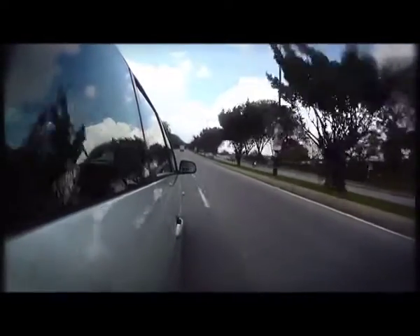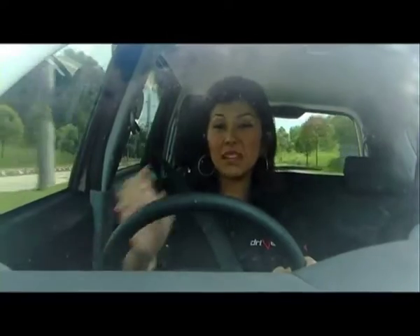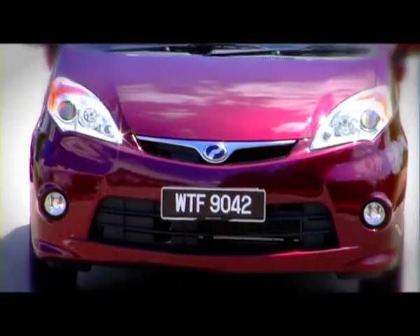Surprisingly, the ones who were driving MPVs were the ones making a lot of friends. And you know why? Free taxi ride! Well, it's not surprising — once you have a wife, you've got kids, those balik kampung trips, you definitely need the space.